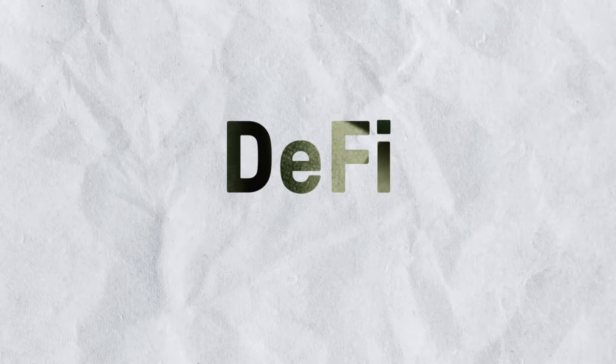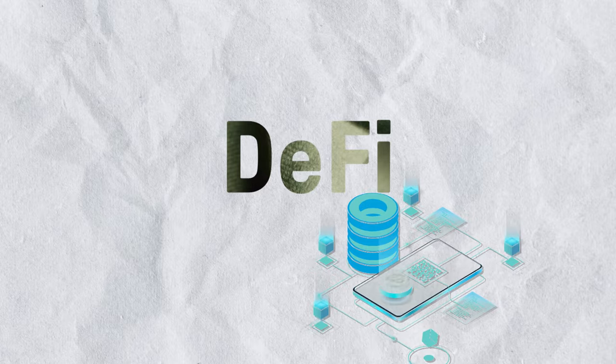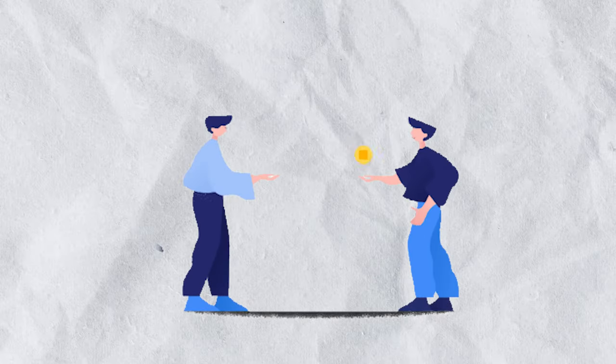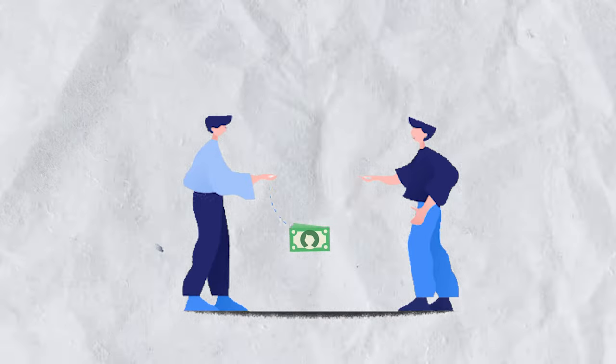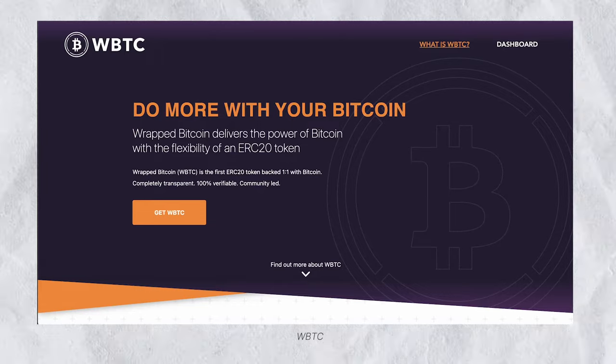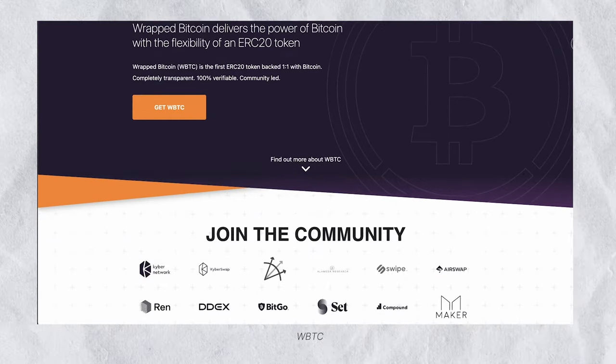DeFi refers to financial services offered on public blockchains, which can range from lending your crypto to earn interest to getting instant crypto loans without filling out paperwork. So until 2019, Bitcoin holders were missing out on these services. But now, with wrapped Bitcoin, users can easily tap into the DeFi ecosystem and its applications.